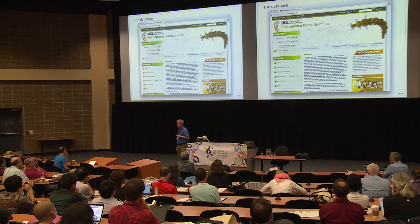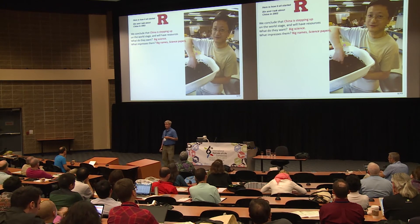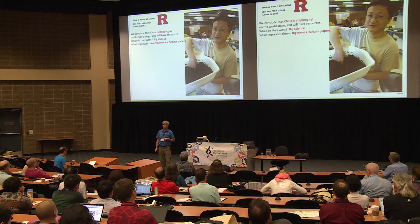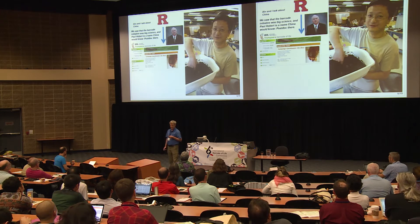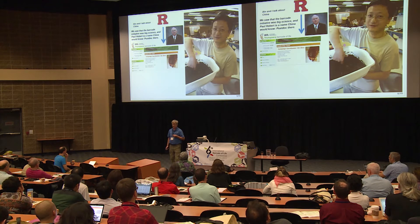I want to give you a tour of the Trichoptera database we've been setting up. First, I want to introduce how it all happened. This is Xin Zhou, a former graduate student of mine. Every advisor needs to ask their students what they want to do with their lives. He said he wanted to go back to China, so I asked what he knew about China that would help him in 10 years. He said they like big initiatives, famous names, and science and PNAS papers. So we designed a thesis to attract the attention of China and the barcode people, and he ended up leading the Trichoptera initiative here in Guelph as a postdoc.